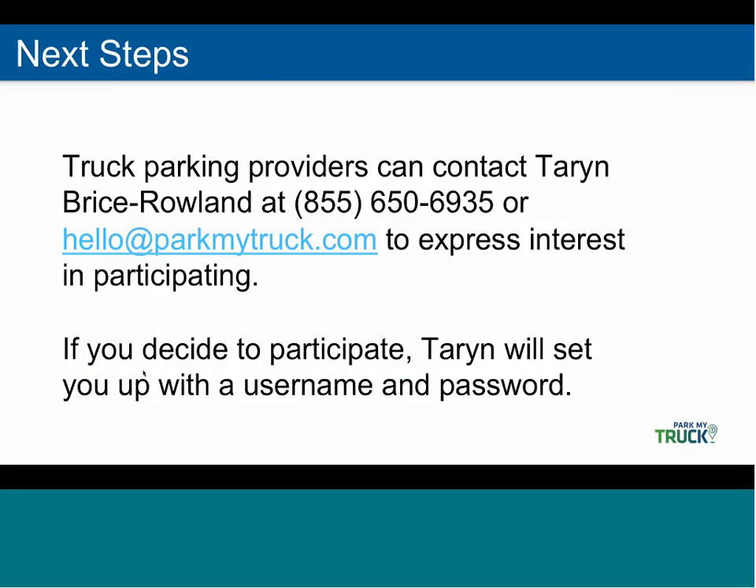For next steps, if you're interested in signing up, you can contact Taryn at 855-650-6935, or at the email address hello@parkmytruck.com.